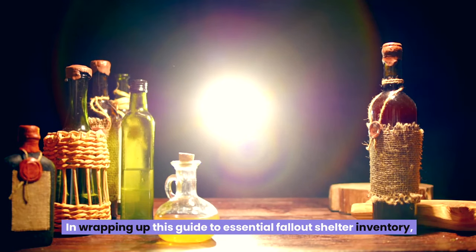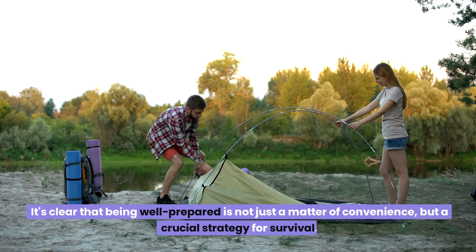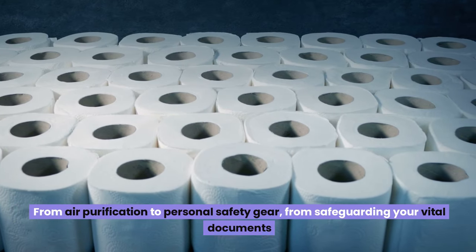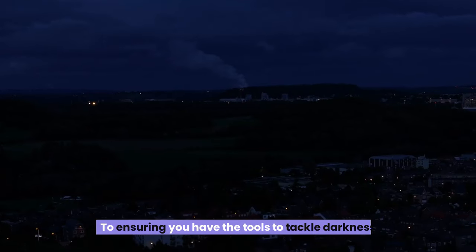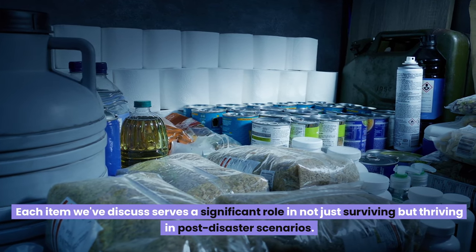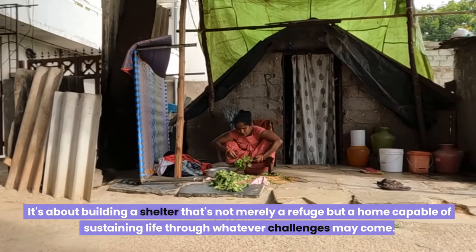In wrapping up this guide to essential fallout shelter inventory, it's clear that being well-prepared is not just a matter of convenience, but a crucial strategy for survival. From water purification to personal safety gear, from safeguarding your vital documents to ensuring you have the tools to tackle darkness, each item we've discussed serves a significant role in not just surviving, but thriving in post-disaster scenarios.